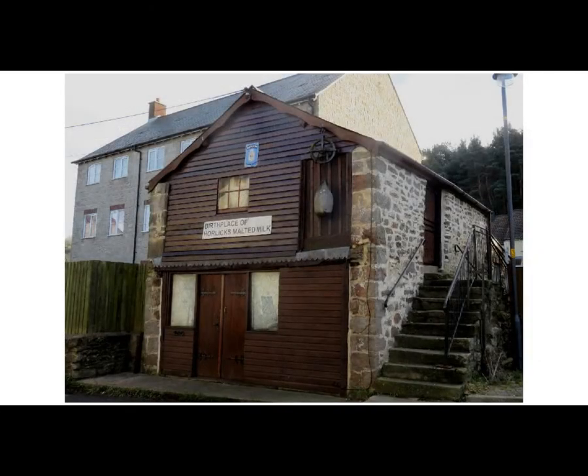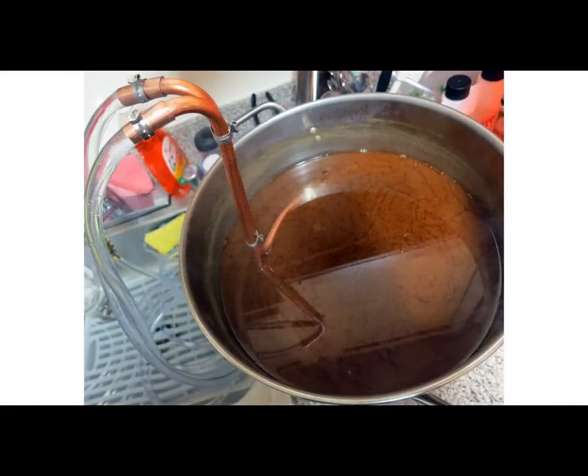In the 1870s, James, William, and their dad experimented in this actual granary where they were mixing fresh milk with wort, which is a liquid extracted from malted barley and wheat during the brewing process.